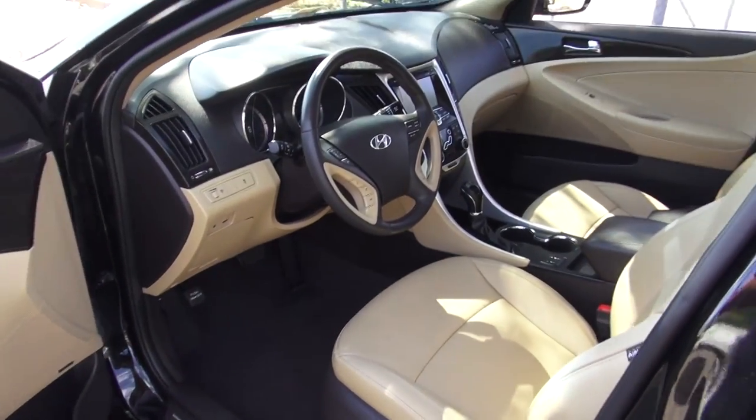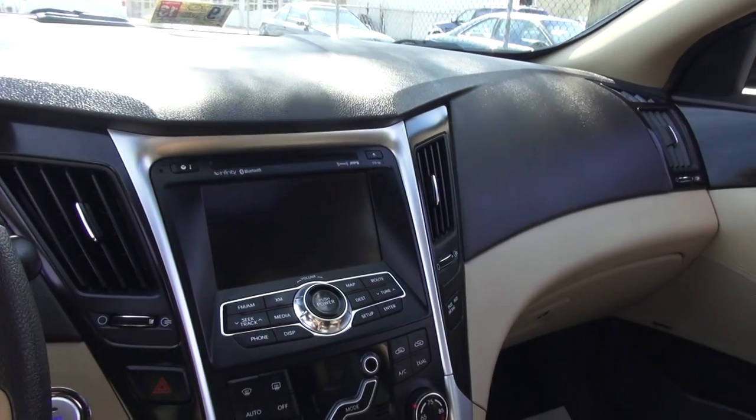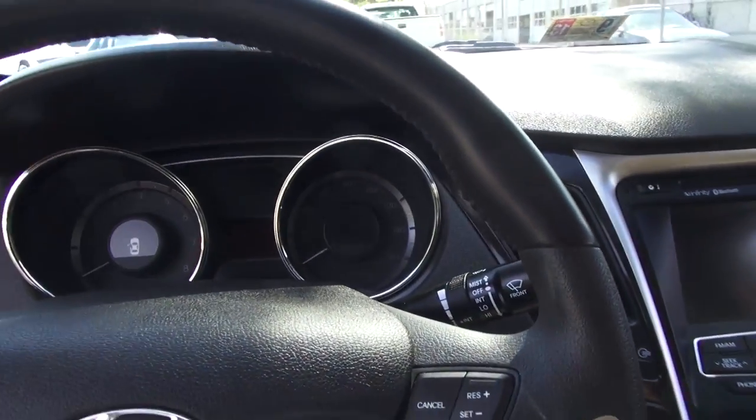Coming inside, this one has a pretty nice contrasting interior with beige leather and black accents on the top — it's a pretty nice looking interior. Stepping inside, the styling of the interior is quite striking; it's a good match for the exterior. I like the design of the interior — it looks aesthetically pleasing to me.